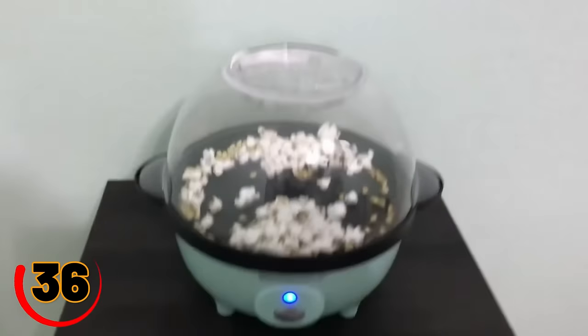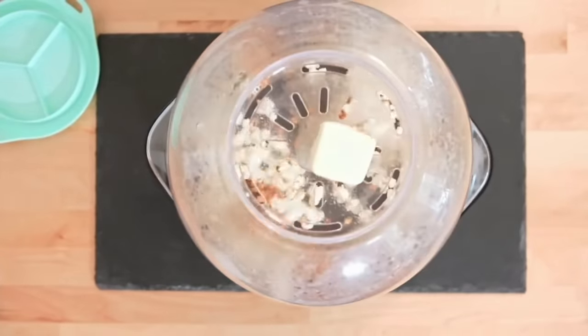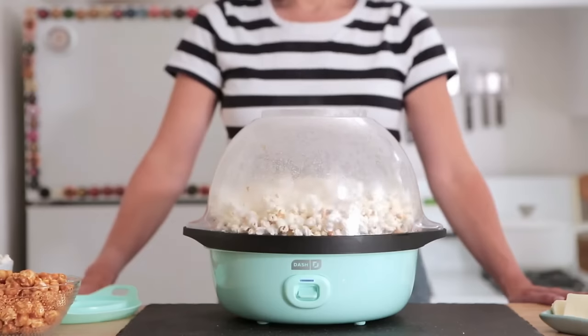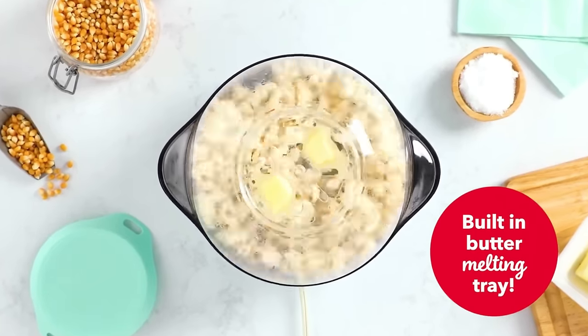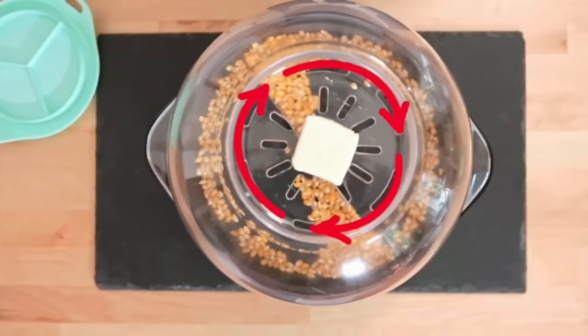Do you want to take your popcorn game to the next level? Then get the Gourmet Popcorn Popper, the gadget that can transform your popcorn into a gourmet snack in minutes. The Gourmet Popcorn Popper uses hot air to pop your popcorn without any oil or butter, so you can enjoy a healthier and more flavorful snack without any guilt. Plus, the gadget comes with a variety of seasoning and flavoring options, allowing you to customize your popcorn to your liking.